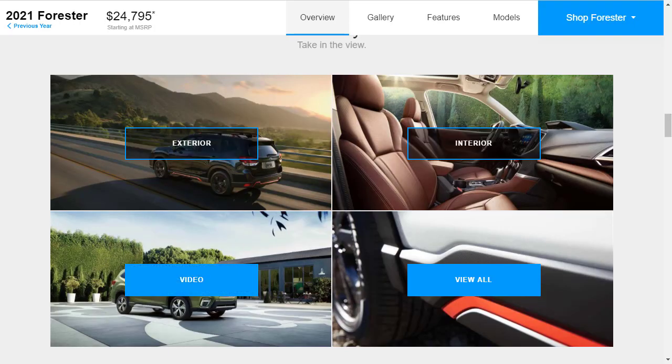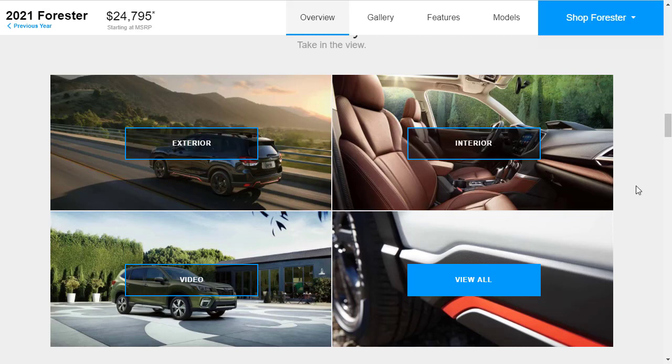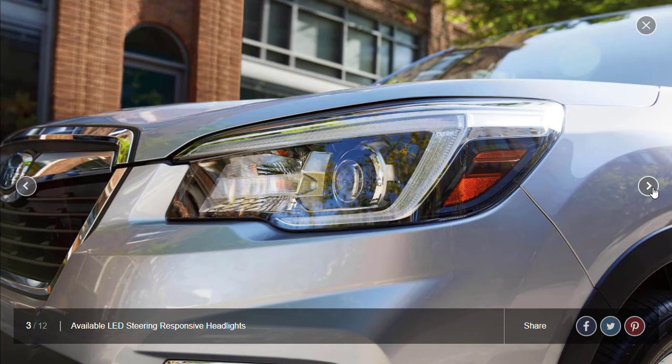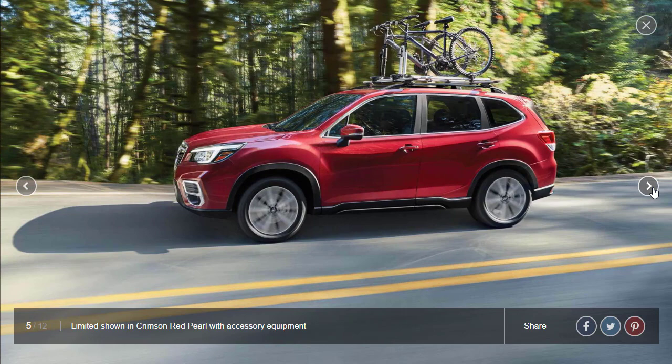Let's take a look at the gallery — exterior and interior photos. There are only 12 exterior photos. Here's the Sport shown in that dark blue, which looks really, really cool. They're also showing the Sport here, and a shot of the available LED steering-responsive headlights. They're showing a Touring as well, though we're not getting the greatest photos.